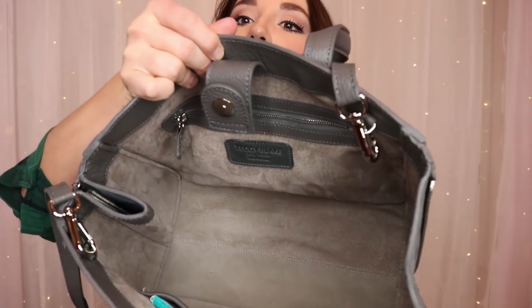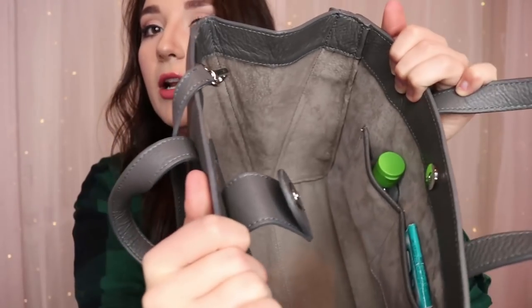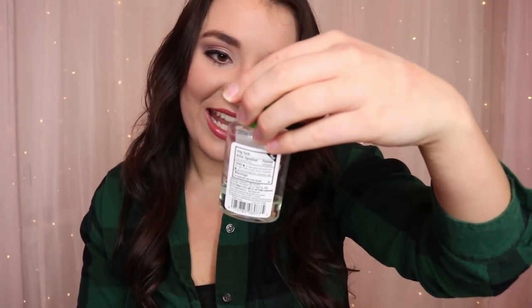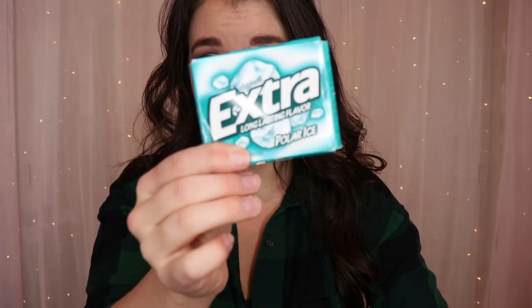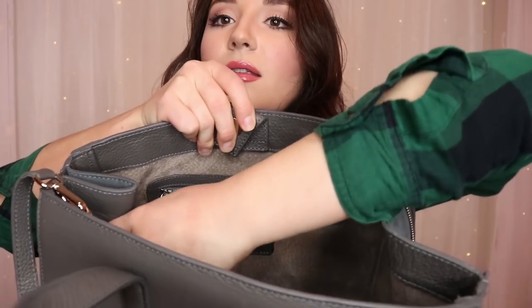Looking inside, my purse is almost empty now. I also have a dollar store hand sanitizer. The last item in the main compartment is some Extra gum in a little pouch. I have to have gum — I will go crazy if I don't have it. Sometimes I'll literally have two packs. I love gum so much.